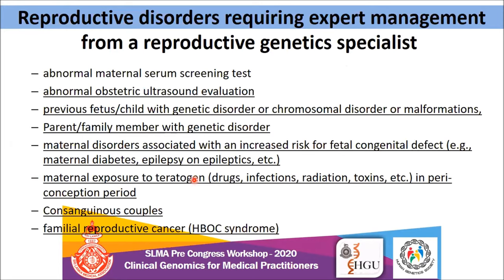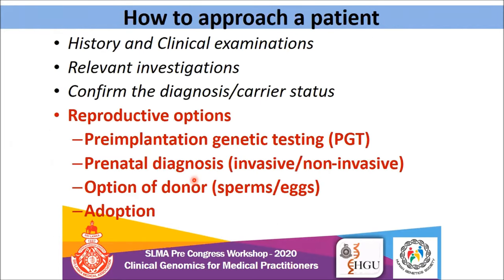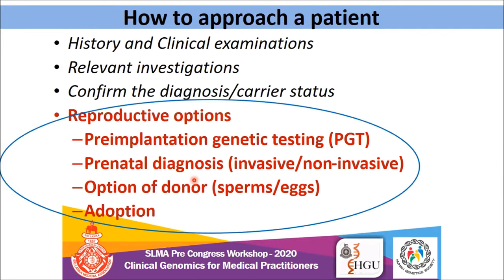So what would you do when you get this kind of patient? How do you approach a patient from a geneticist's point of view? You have to take a good history and clinical examination and offer relevant investigations — either cytogenetics or molecular genetics. Finally, you confirm the diagnosis and either confirm the carrier status. In reproductive practice, the discussion of reproductive options is very important: you can offer pre-implantation genetic testing, prenatal diagnosis, or options of donor or adoption.